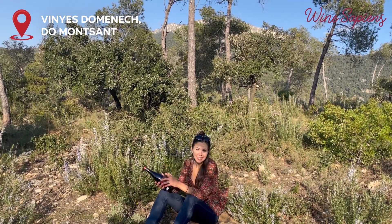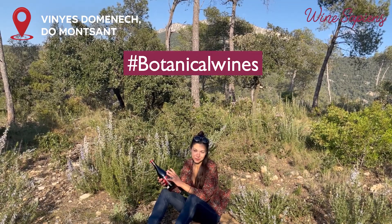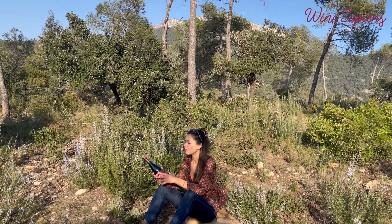Viñas Domenic is a winery that has wines called botanical wines. I think it's because the winemaker managed to transmit the surroundings — the aromatic herbs, the rosemary around, the thyme — into the bottle.